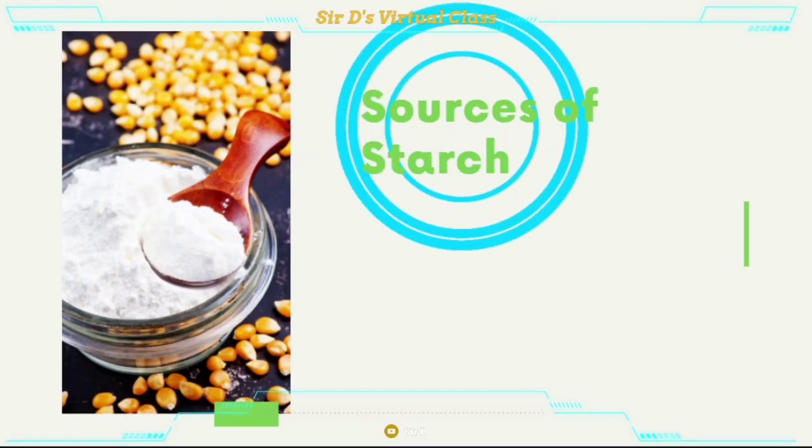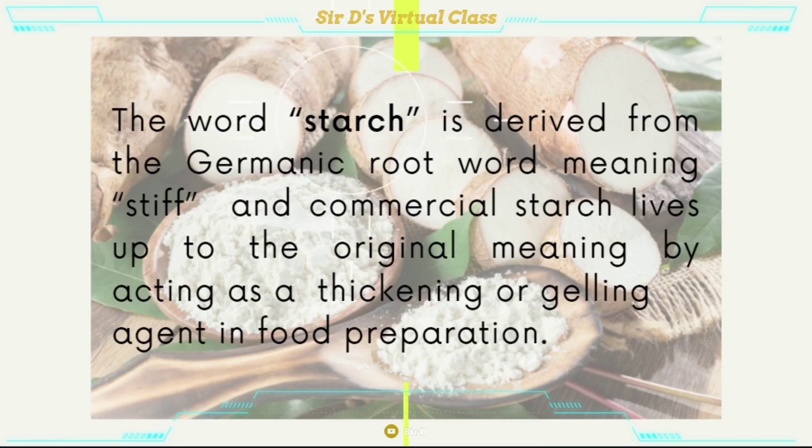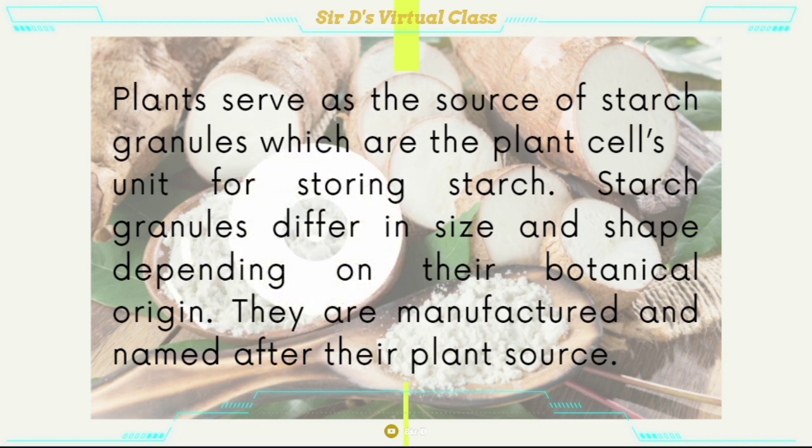The sources of starch. The word starch is derived from the Germanic root word meaning stiff, and commercial starch lives up to the original meaning by acting as a thickening or gelling agent in food preparations. Plants serve as the source of starch granules, which are the plant's cells' unit for storing starch. The starch granules differ in size and shape depending on the botanical origin, and they are manufactured and named after their plant source.